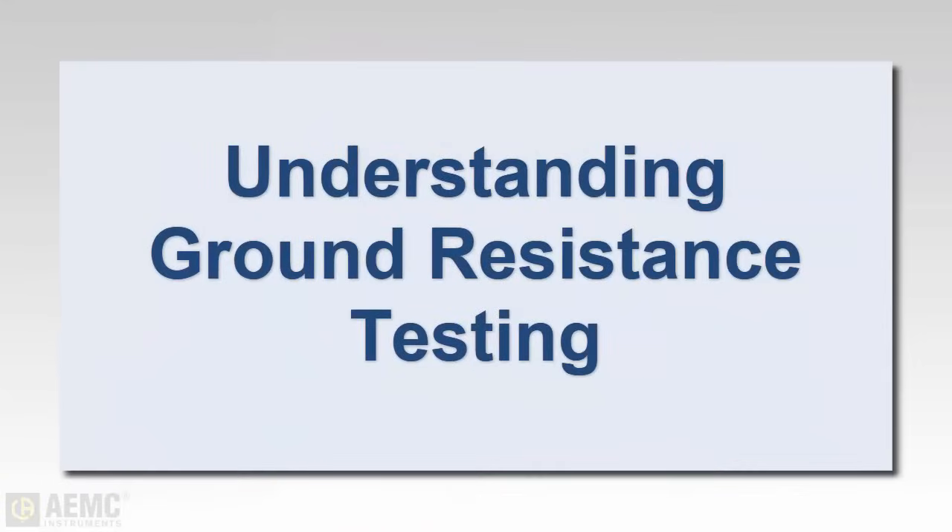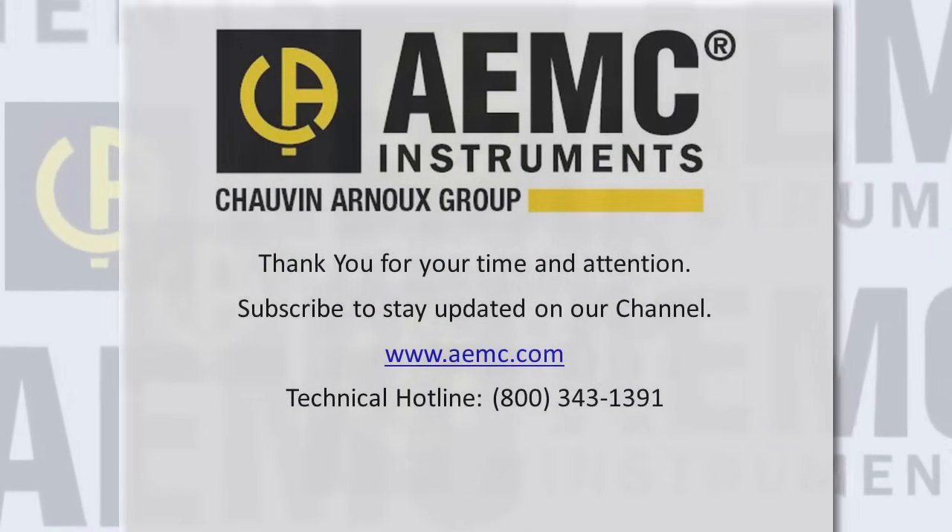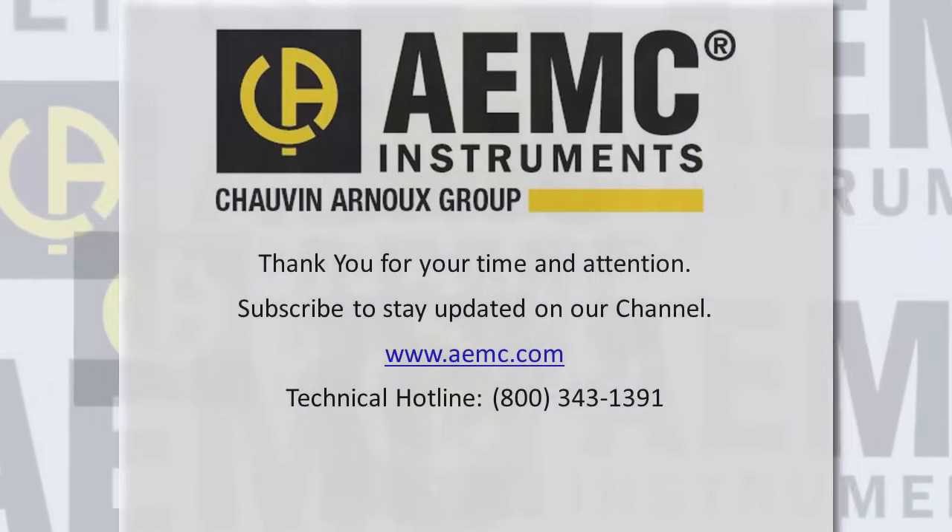There are a number of different methods available for testing the resistance of grounding systems. Armed with a proper understanding of the techniques and test results, ground resistance testing can be performed with ease. Be sure to check our YouTube channel for instructional videos on other topics in electronics, including the many products offered by AEMC.